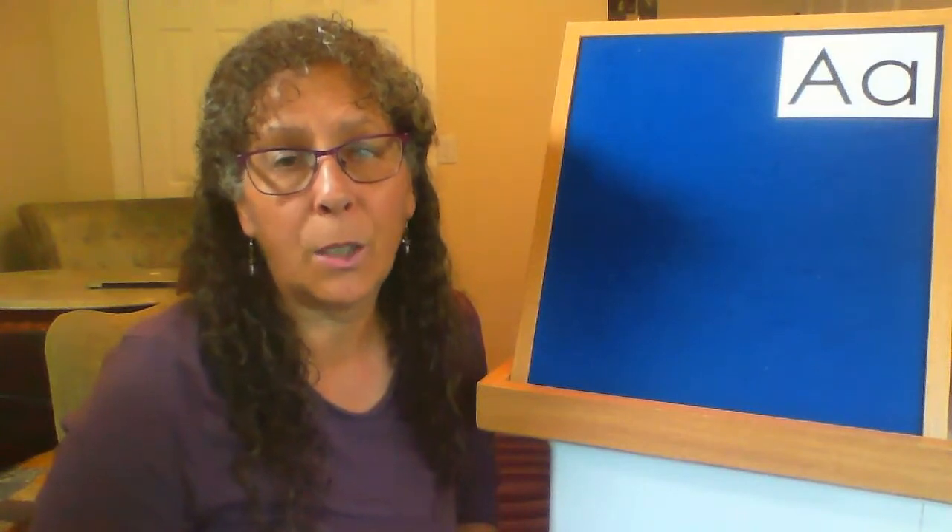Letters make sounds just like animals do, and many letters can make more than one sound, but today we're only going to be talking about the short sound of letter A, and that sound is 'ah.' Can you say that? We always start our alphabet storytimes by building a puzzle together, and I'm going to give you clues to guess words that begin with the short sound of letter A.